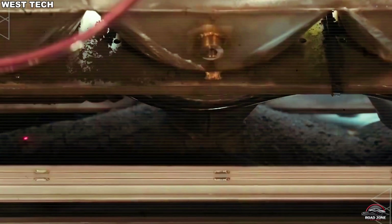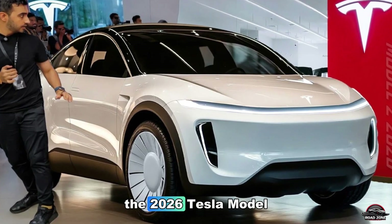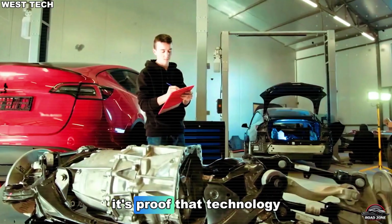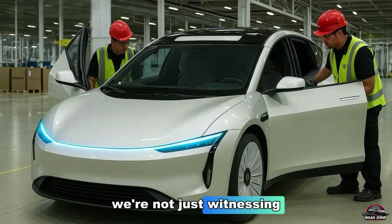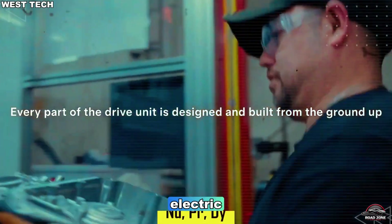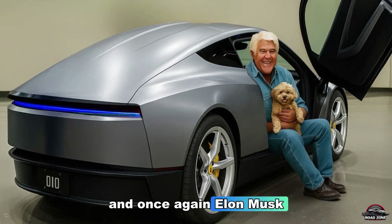After years of promises and speculation, it's finally real. The 2026 Tesla Model 2 isn't just an affordable EV — it's proof that technology, when used right, can change human history. We're not just witnessing the birth of another car. We're watching the beginning of a new era: electric, intelligent, autonomous. The future has arrived, and once again, Elon Musk did it.